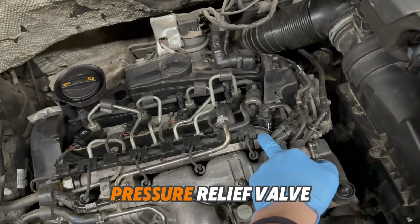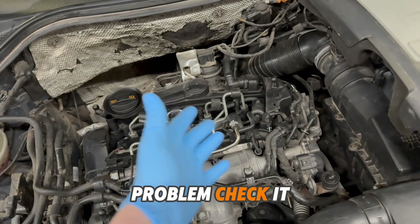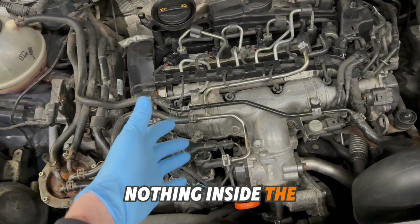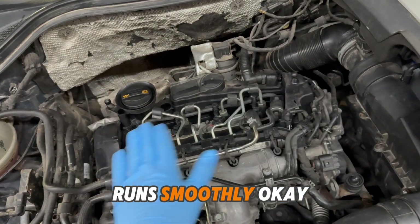The second thing was the pressure relief valve — maybe that's the problem. I checked it, it's good. Checked the fuel pressure regulator, looking good, nothing inside. The pump works fine, the injectors work fine, the engine runs smoothly.